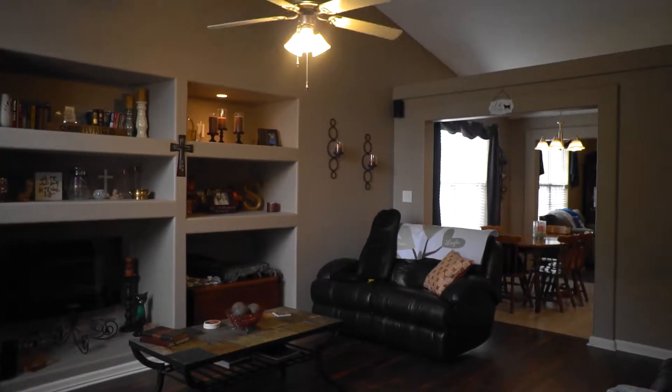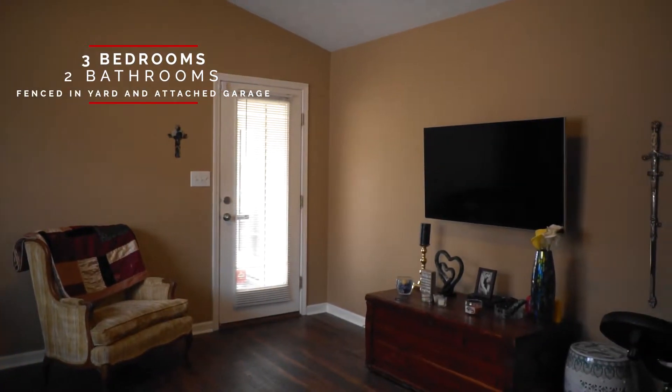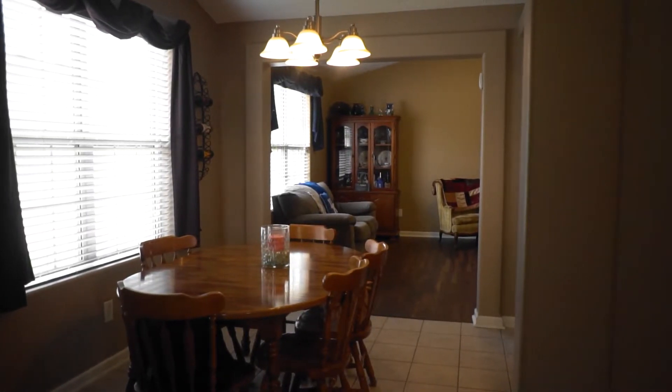You'll love this charming and immaculate three-bedroom, two-bath, one-level home. It has laminate wood flooring, a covered patio, a fenced yard, and much more. Hurry to schedule your showing today.